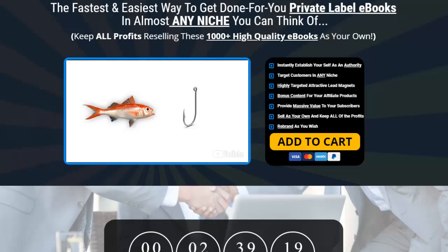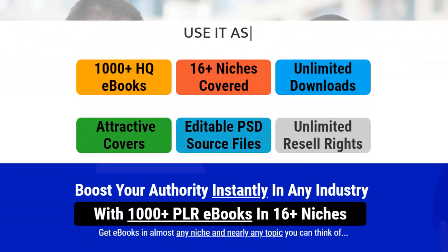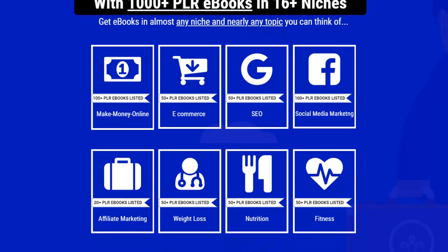Using bonuses so you can boost your authority instantly in any field. With over a thousand PLR ebooks in 16 plus niches, this is incredible value right at your fingertips. You get unlimited downloads, attractive covers, editable PSD source files, and unlimited resale rights — it's all about boosting your authority and making life a lot easier.